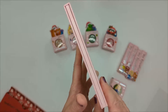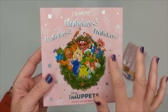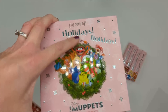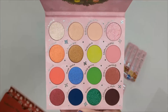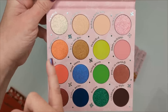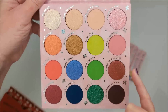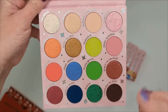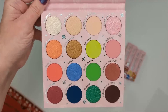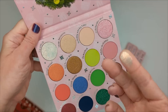This is the Holidays Holidays Holidays palette — 16 shades. ColourPop always does a good job with packaging; everything is raised up and elevated. Inside it's pretty colorful — a peachy row, then blue and copper, then greens, then pinks. I can see a duochrome here and here, which is awesome. I'm really interested in those so let's start with those.